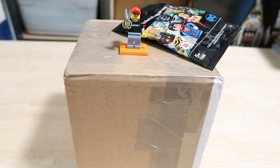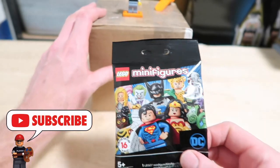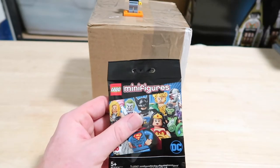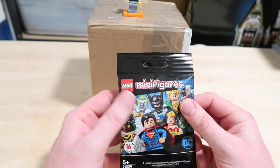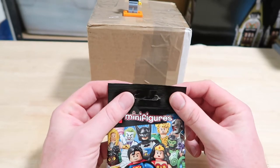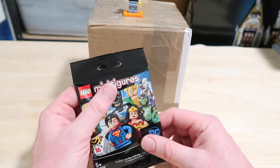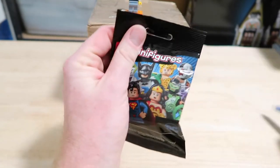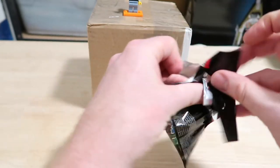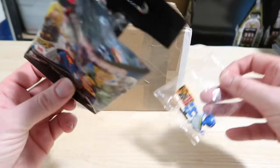I thought for this haul I'd also include a DC poly bag that one of my good friends gave me today. I wasn't expecting it — he asked me what DC figures I didn't have, and I said I don't have any. It's one series I haven't bothered with, although there are a couple I'd like to get. Let's open this up and hope it doesn't send me down the rabbit hole of having to buy a whole load more.